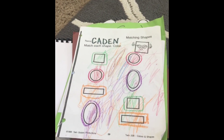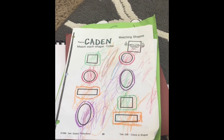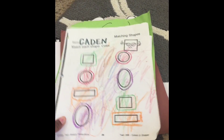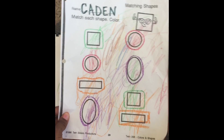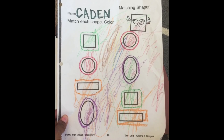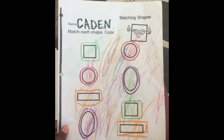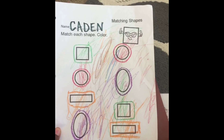Good morning guys. I was going through some of Caden's work that he does at school, and I thought I'd share some of it with you guys. The first thing is this matching each shape and color paper that he did. Excuse the messy coloring, but this is progress for Caden even though it's not neat. As you can see, he was able to match the shapes and color the shapes, which is very good for him.